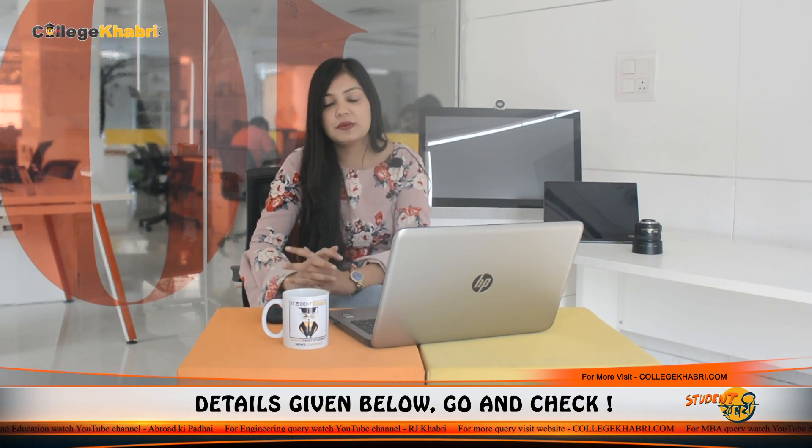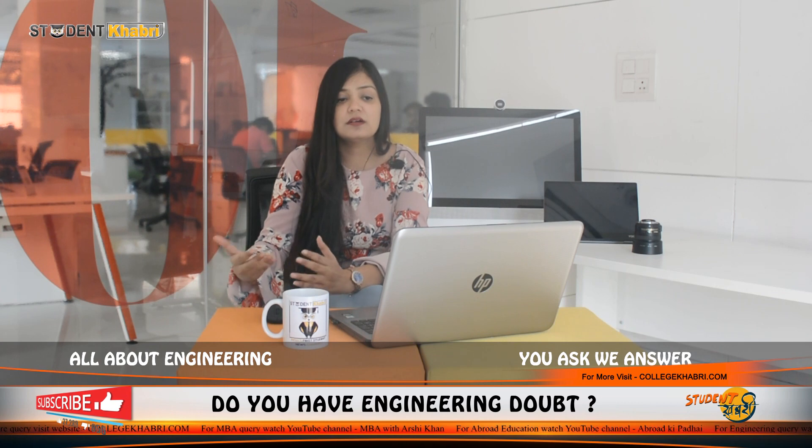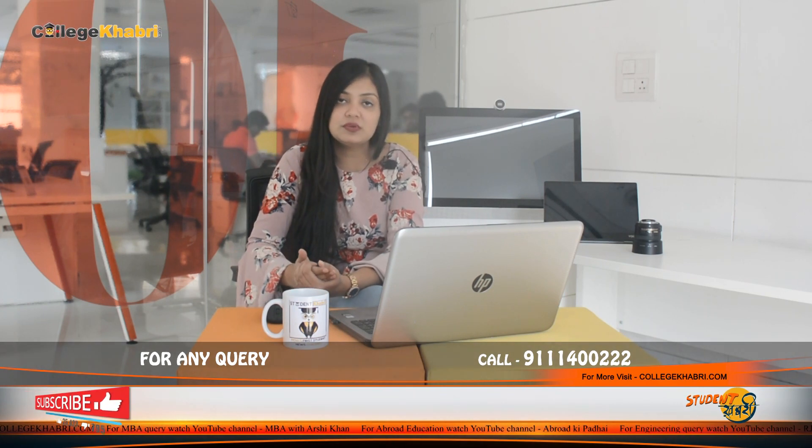This is the admission process and eligibility criteria related information. Now we will talk about placement-related information. I have searched a lot about placement on the official website. There is information about placement stats in a particular format which you can click and see. But if we talk about detailed information, we don't have complete data. They mention that in 2015, 2016, and 2017 many students were placed, but key details are not clearly communicated.